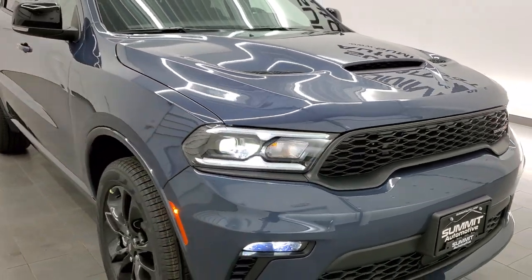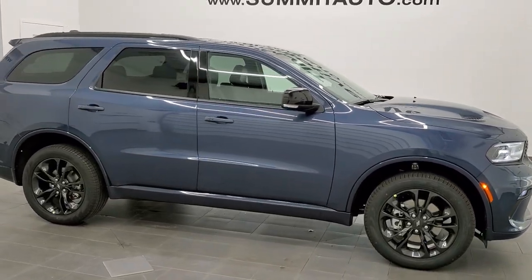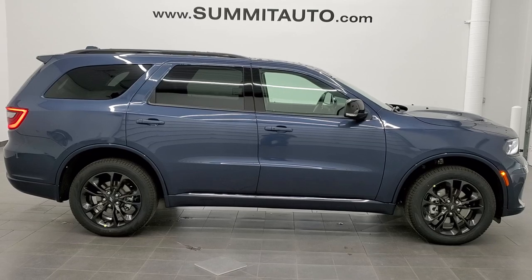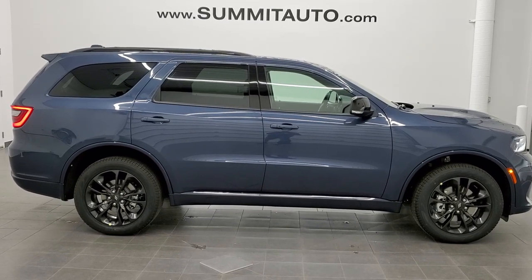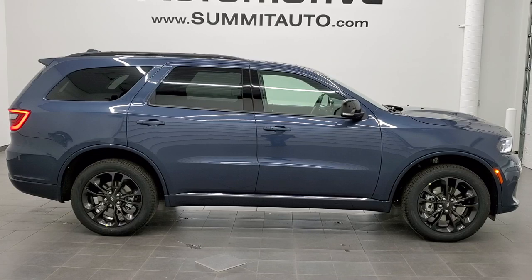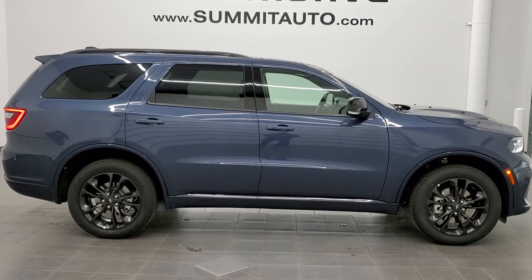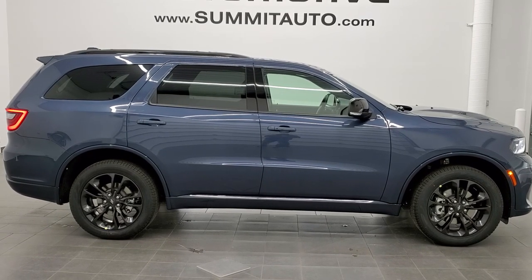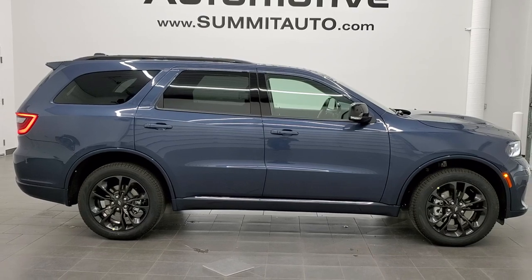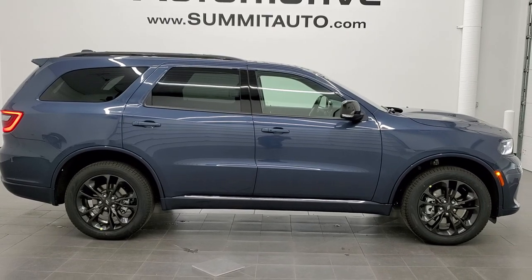Thanks again for checking out the video. Remember to like, subscribe, and share. To see more pictures of this Durango or one of our other 450 new and used cars, trucks, and SUVs, visit summitauto.com — full pictures and descriptions of every single vehicle from two locations. For more videos, go to youtube.com/summitauto. In a second you'll see a link to subscribe to our YouTube channel on your left, more Dodge Durango videos on your right, and a link to this vehicle on our website on the bottom. We're super excited to be offering the 2021 Dodge Durango GT All-Wheel Drive Blacktop in Reactor Blue!